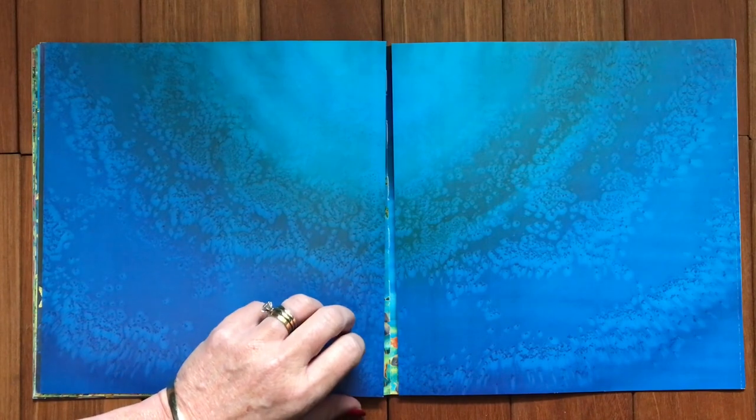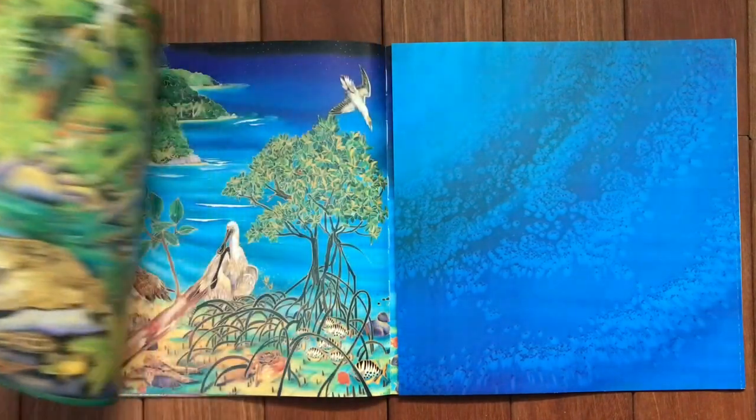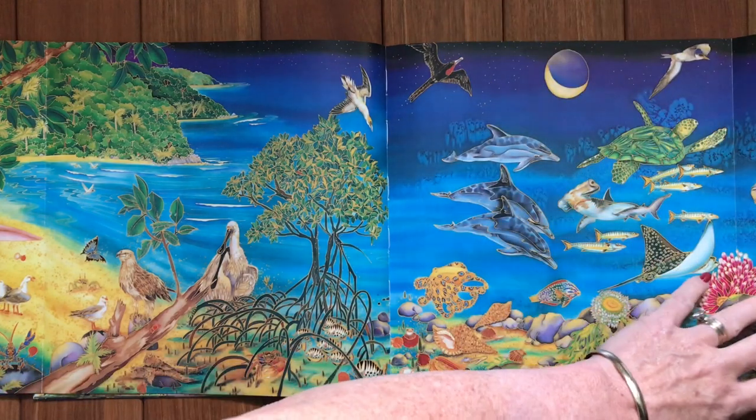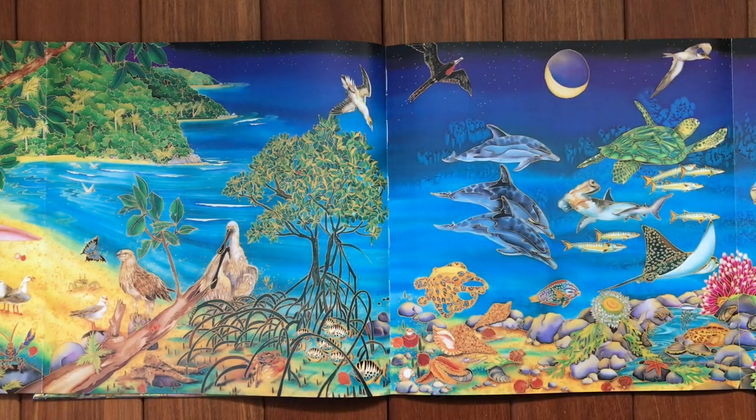Now I'm just going to open up this double page and show you how all of those environments come together and help to support each other.